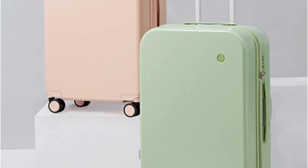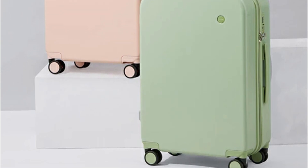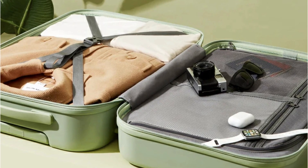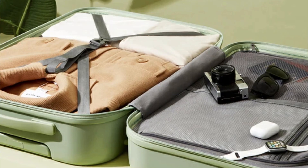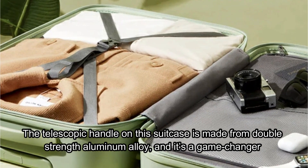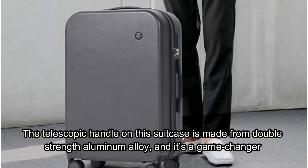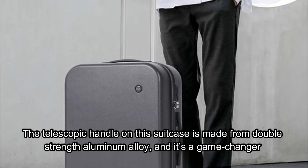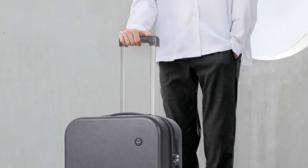One of the most innovative features is the special waterproof pocket. This pocket is perfect for storing wet items like a swimsuit or toiletries that might leak. It's a thoughtful addition that adds convenience and peace of mind, knowing that the rest of your belongings will stay dry and protected. The telescopic handle is made from double-strength aluminum alloy — it feels incredibly strong and durable, yet lightweight and easy to maneuver. The adjustable height is perfect for comfortable handling regardless of your height.